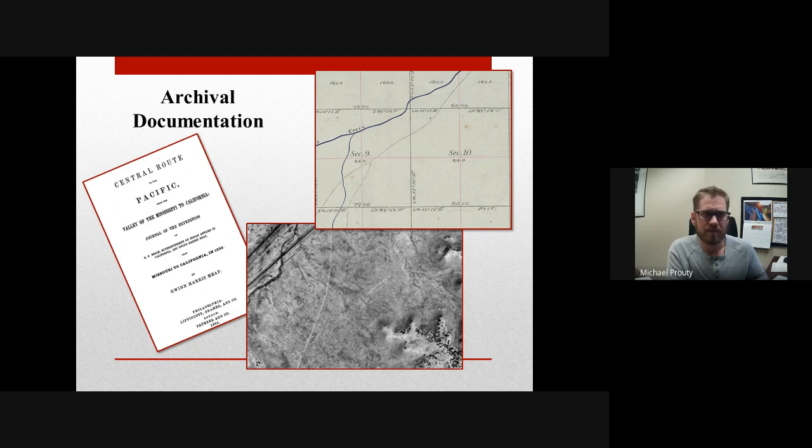Starting with archival documentation, we use journals and the known history of where the trail should go. For the Old Spanish Trail, we have journals that give good descriptions of topography and travel. For the Santa Fe Trail — shown here on a GLO map and aerial image — because travelers were on wagons and moving much faster, journal entries are less descriptive of the route. But because it was so popular, there are many more maps. Using a combination of these three archival sources, we can hone in on where these trails are going to be.